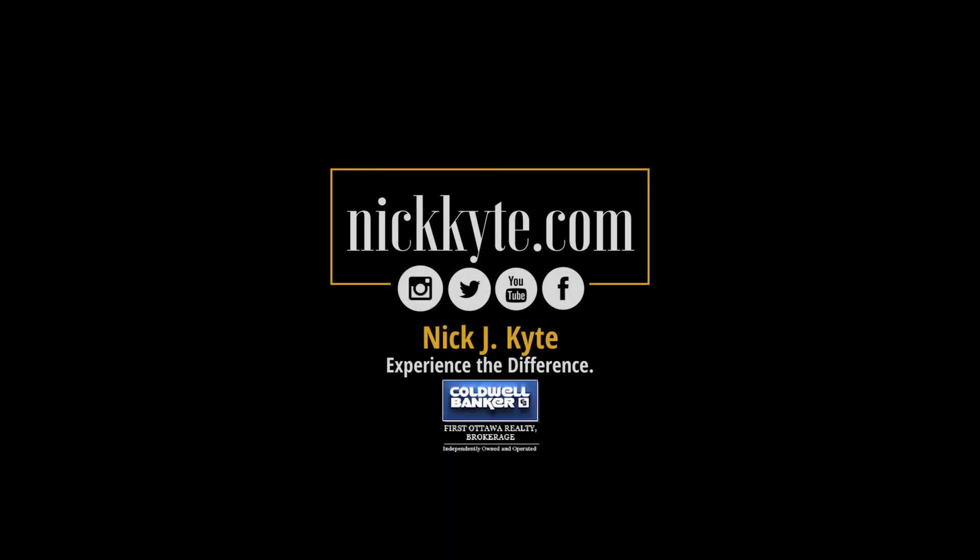Enjoy walks through your 15 kilometers of groomed ravine trails and make 243 Hoylake Crescent your next home. For more information on this home or any other in Ottawa and the surrounding areas, please visit NickKyte.com — give your home the exposure it deserves and experience the Kyte difference today.